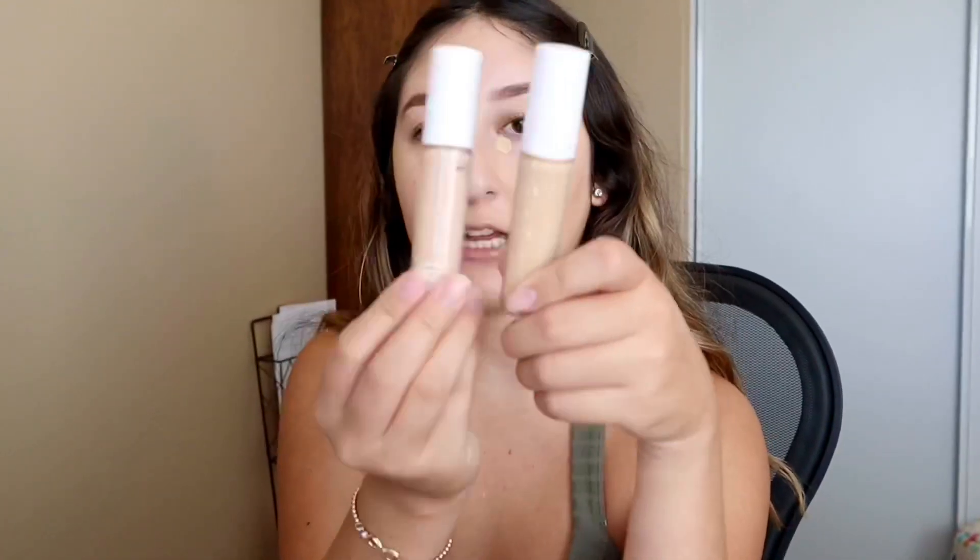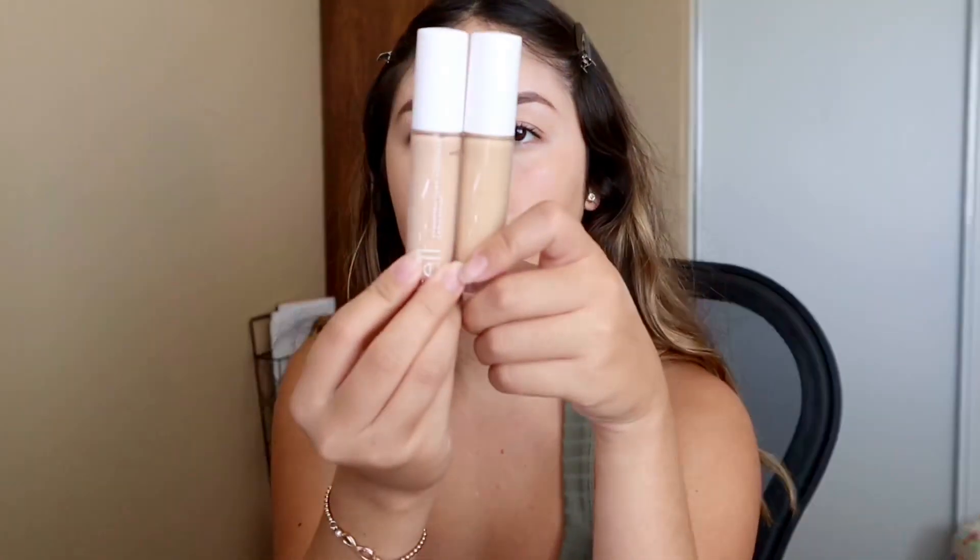I also got a new e.l.f. Camo Hydrating Concealer in a different shade. The shade I originally have is Light Beige, and I got a new shade in Light Peach. So I'm just going to mix a little bit of Light Peach in.